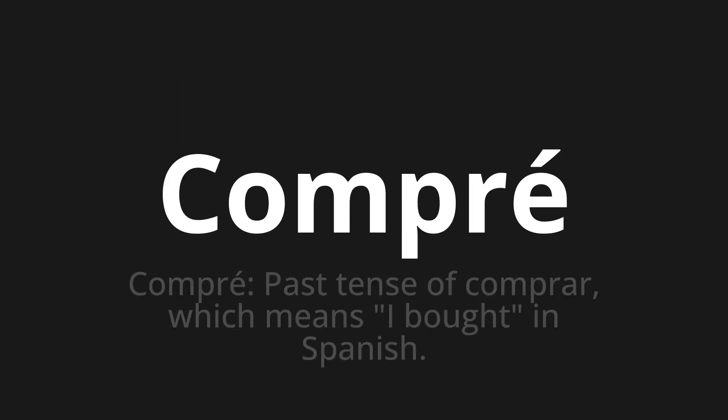Compré, which means compré — past tense of comprar, which means I bought in Spanish.